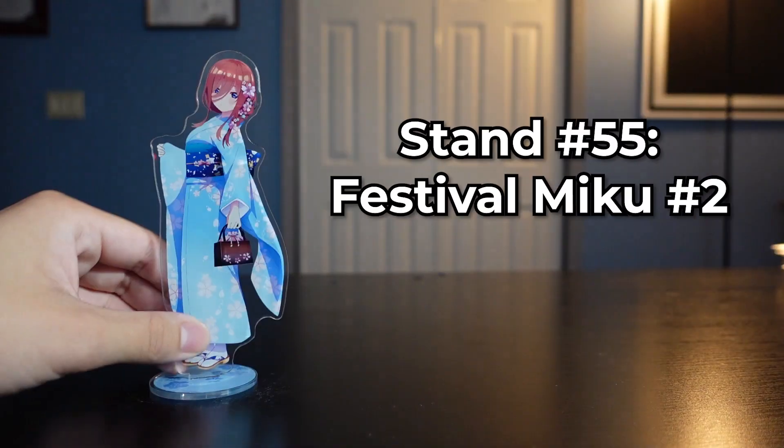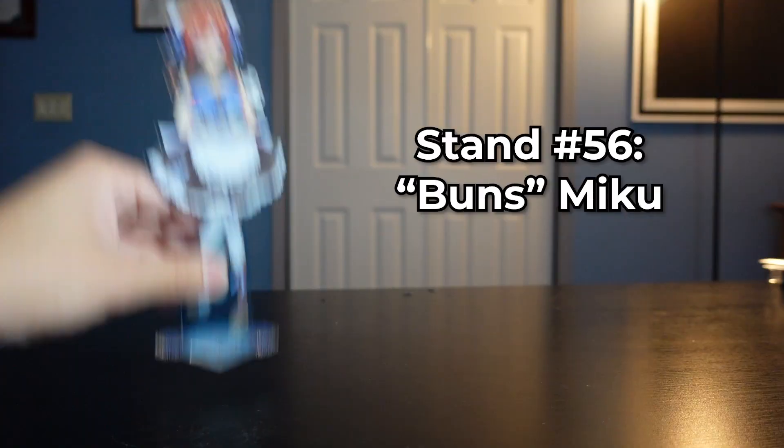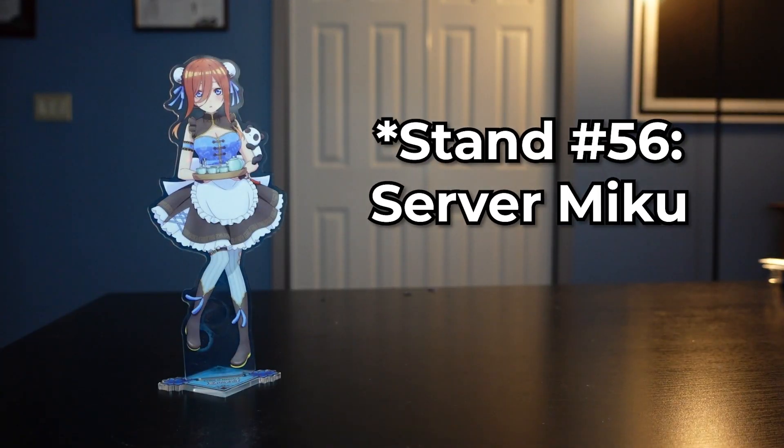We got another Festival Miku — which one do you like better? I kind of like both of them. And finishing us off, we have an H Prize, which actually doesn't mean it's a prize figure — it means it came from a figure lottery, which is a different thing, because Japan loves gambling. We have Miku with some cups, presumably of like green tea, because I'm pretty sure this is supposed to be Chinese-themed.